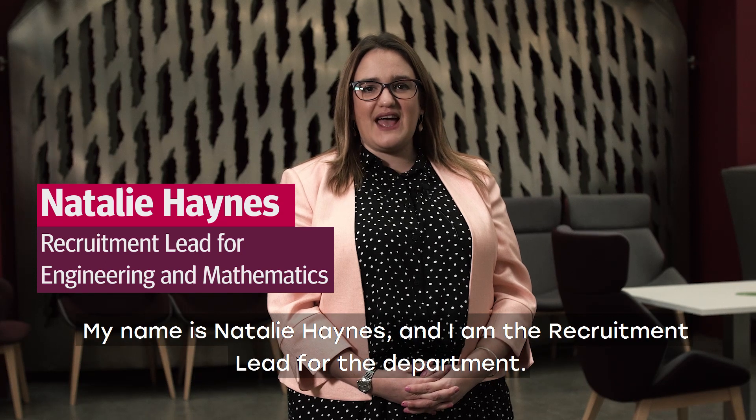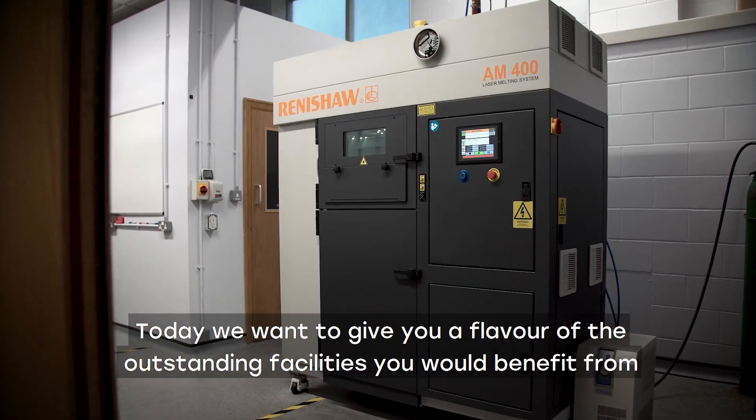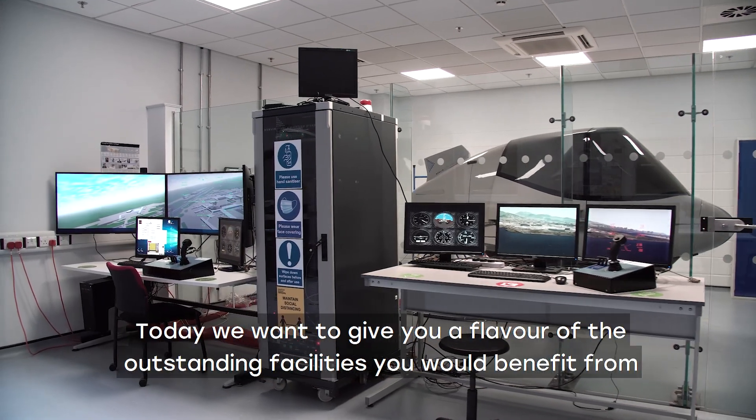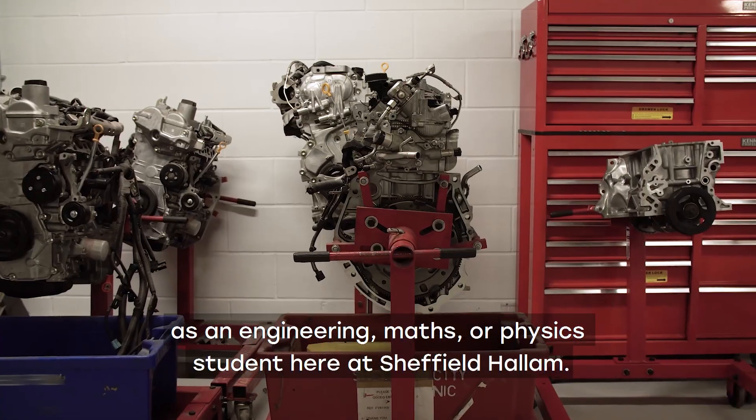Hello and welcome to Sheffield Hallam University and the Department of Engineering and Maths. My name is Natalie Haynes and I am the recruitment lead for the department. Today we want to give you a flavour of the outstanding facilities you would benefit from as an engineering, maths or physics student here at Sheffield Hallam.